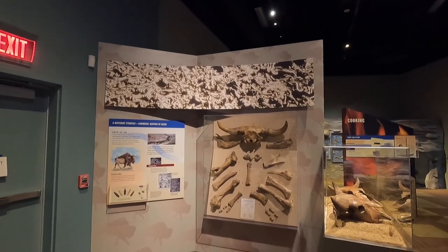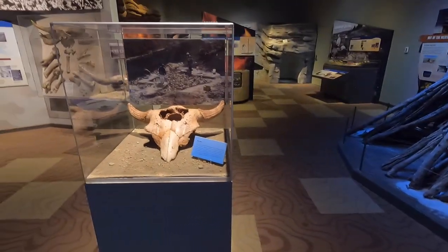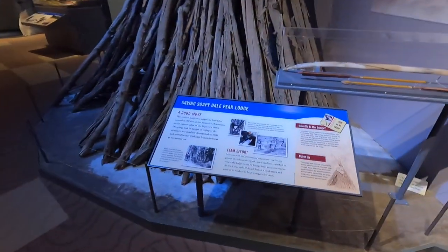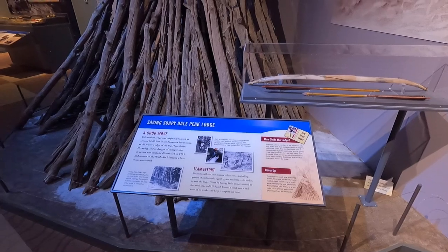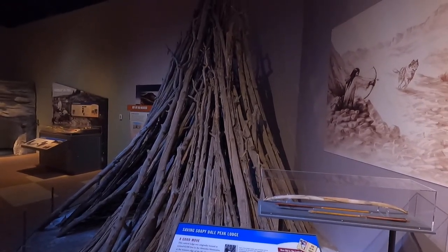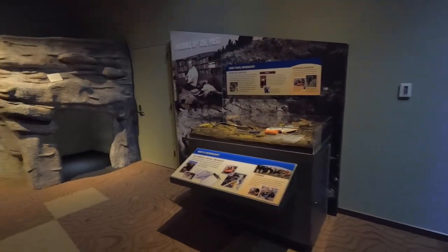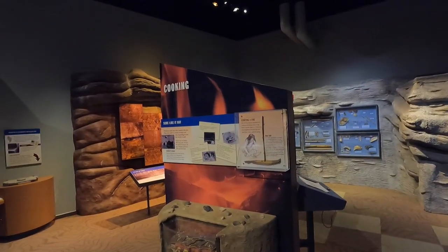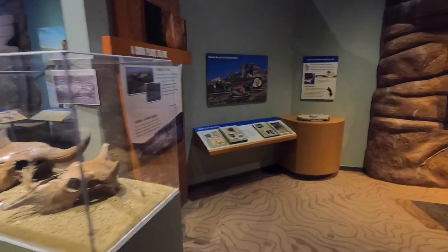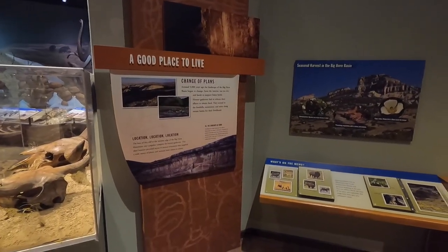They weren't kidding when you read the reviews of this online - it's very, very good. How they lived back in the day - that's something. Cooking - that's how they cooked. Good place to live. Change of the plains. Wow, look at the petroglyphs - pictures of them!